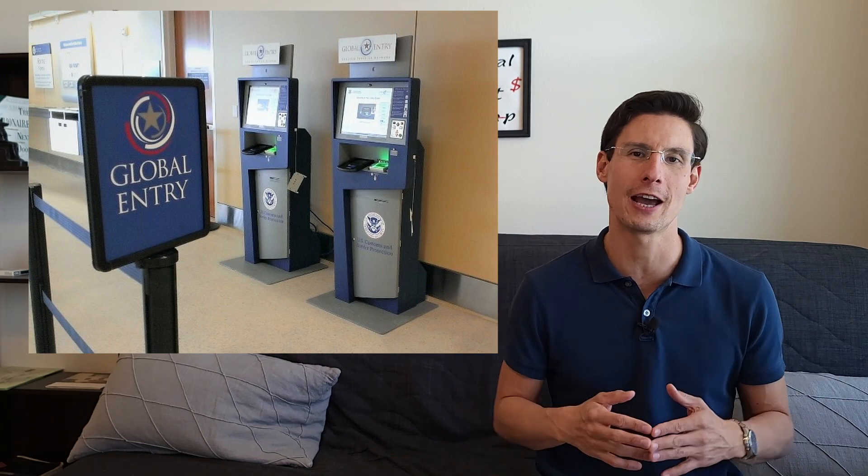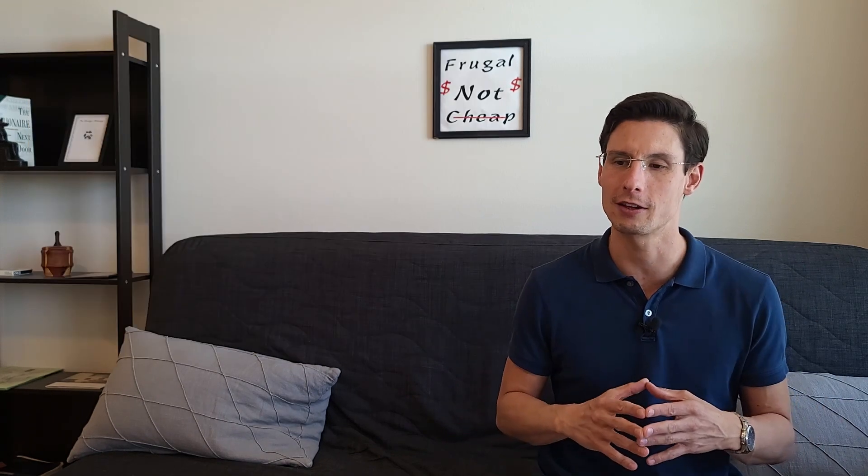It was nice being able to have PreCheck because at DFW at least, the line for PreCheck was not only shorter, but even in cases where the lines are about the same length, PreCheck lines go a lot faster because the security standards are less stringent. Once I got airside into the airport, that's where the other big benefit from these travel cards kicks in — and that is the lounges.